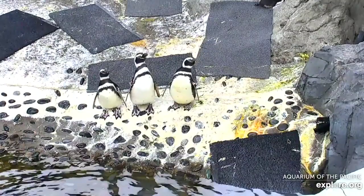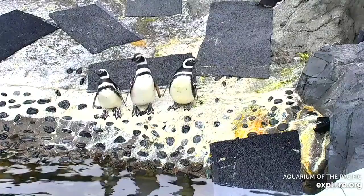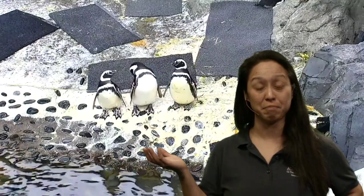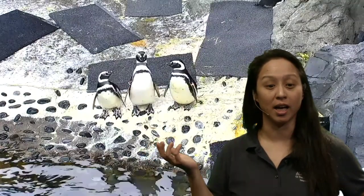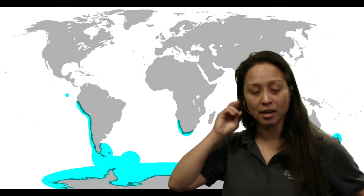Our penguin habitat here at the aquarium is based off a real-life place in Patagonia in South America. Specifically, in Argentina, there is a penguin rookery in a town called Punta Tombo, and it looks a little bit like our habitat.